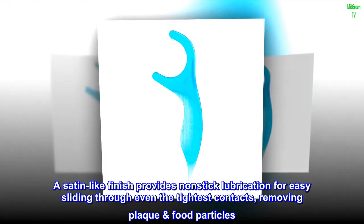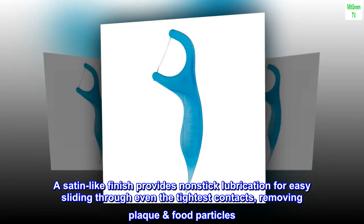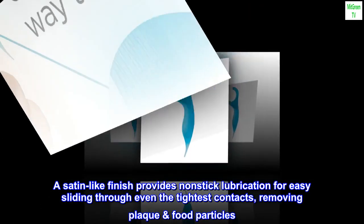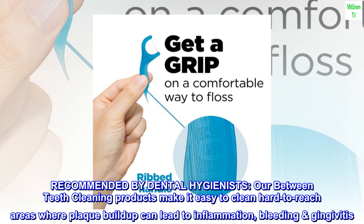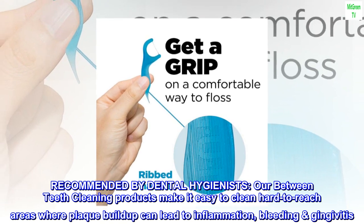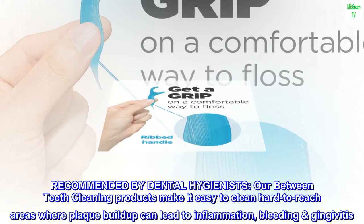A satin-like finish provides non-stick lubrication for easy sliding through even the tightest contacts, removing plaque and food particles. Recommended by dental hygienists. Our between-teeth cleaning products make it easy to clean hard-to-reach areas where plaque buildup can lead to inflammation, bleeding, and gingivitis.